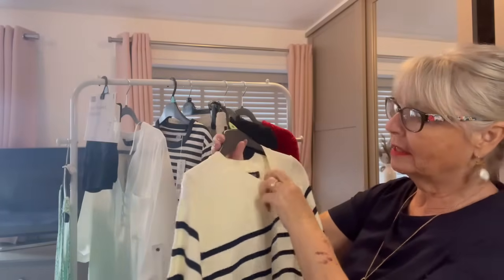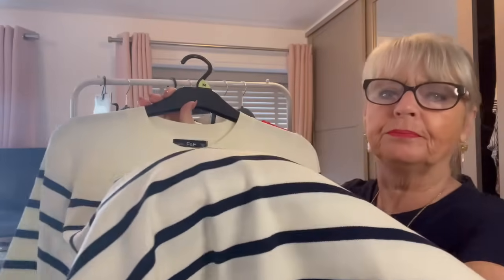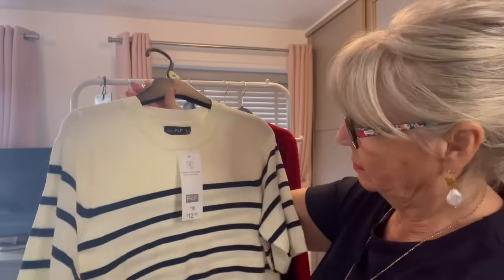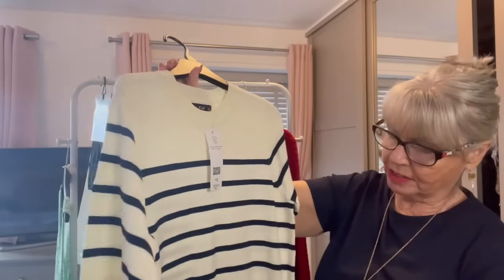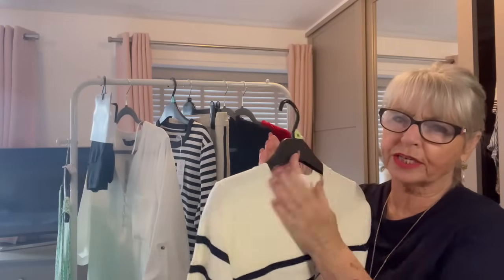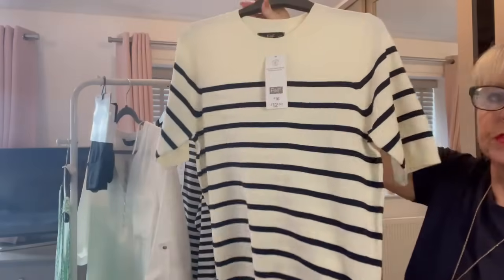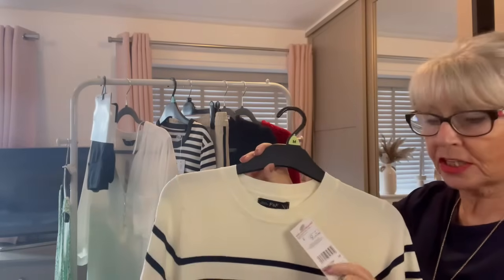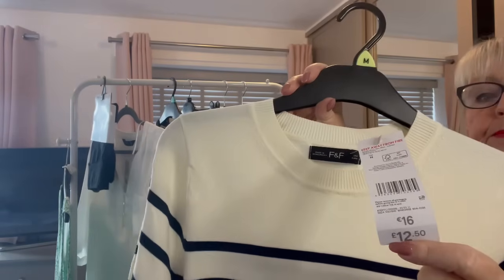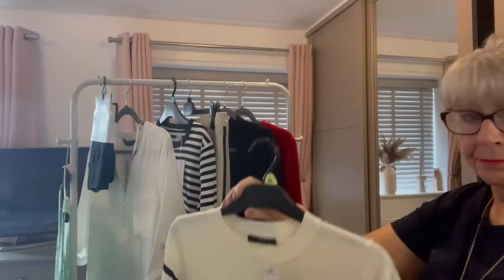Also from Tesco I got this jumper. It's navy blue and cream, like an ecru cream. Beautiful short sleeve because spring's coming now so I don't want everything to be long sleeves. Very very lightweight, comfortable, cosy, really soft. That jumper is 70% viscose, 30% nylon. I got that in a size medium — small, medium, large, extra large — and it was £12.50. It'll look lovely with jeans, pants, very nice.